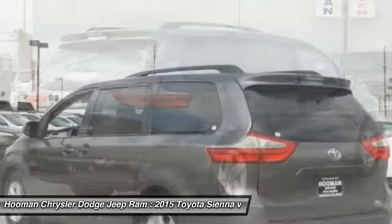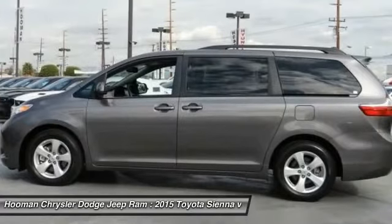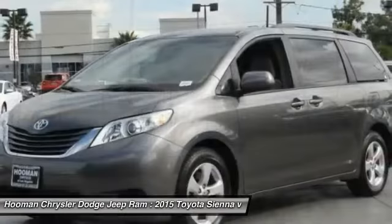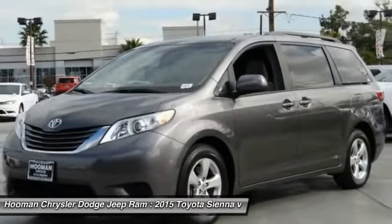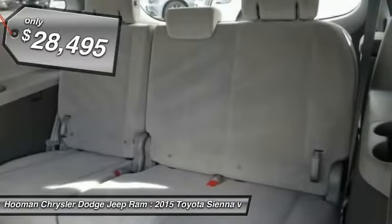Add a refined and fuel efficient V6 engine, a smooth ride, and upscale interior accommodations to the mix, and it's easy to see that Sienna is built with the whole family in mind and is priced below $30,000.